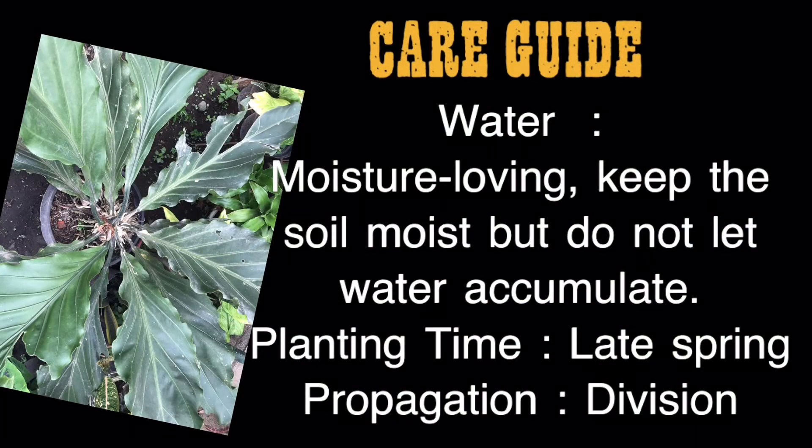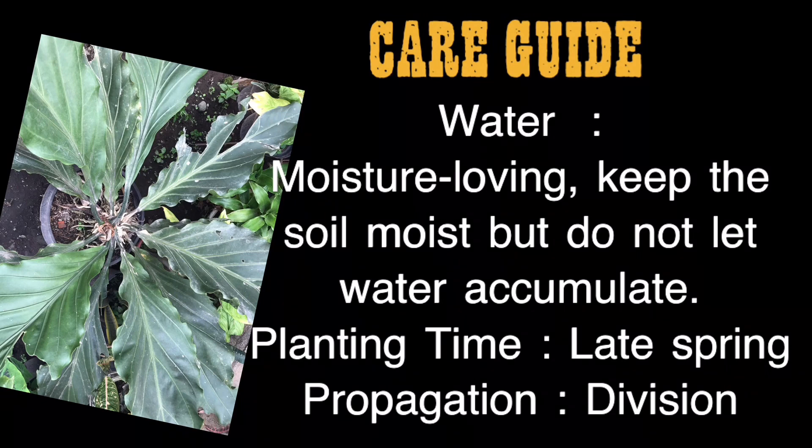Care guide: Water — moisture loving; keep the soil moist but do not let water accumulate. Planting time — late spring. Propagation — division.